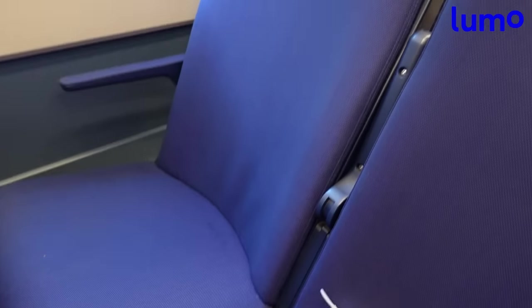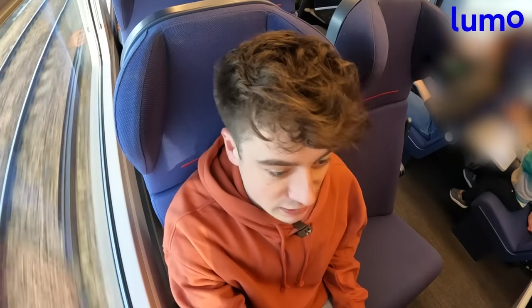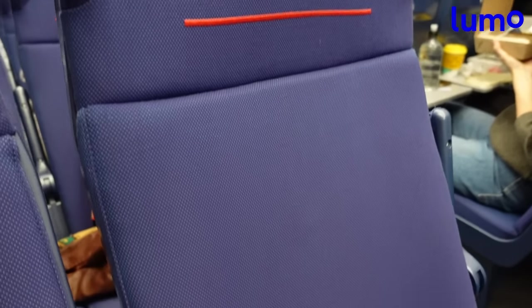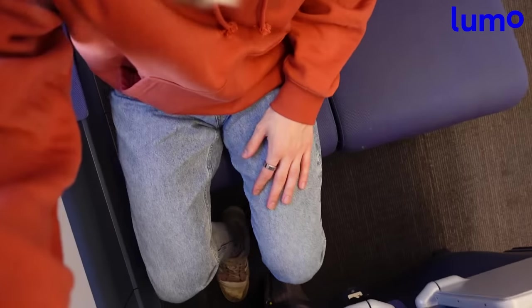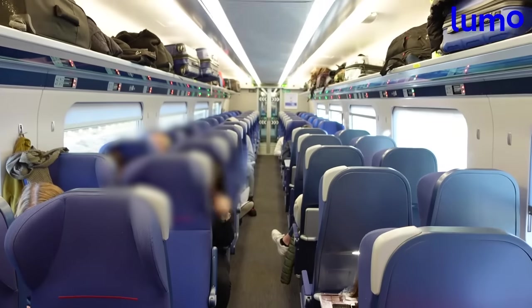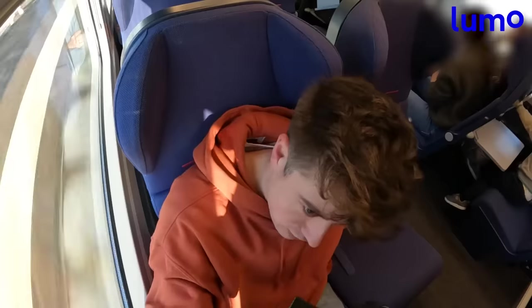We've just set off on this Lumo journey and I'm pleased to say we departed bang on time at 10.45, which is a very good start. My first impressions — I'm actually really impressed, it feels very clean. I've got a nice blue seat and I don't have a seat neighbour, which is a huge result. Even if I did, these seats don't feel particularly cramped — they're quite deep. They're not the softest, quite stiff, but certainly not uncomfortable. There's a little winged headrest, and in terms of width it's really not that bad. The cabin is mainly laid out in a 2x2 configuration, but there are a few sets of four seats with two facing each other as well.